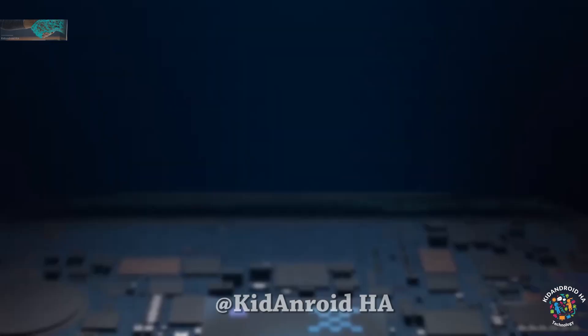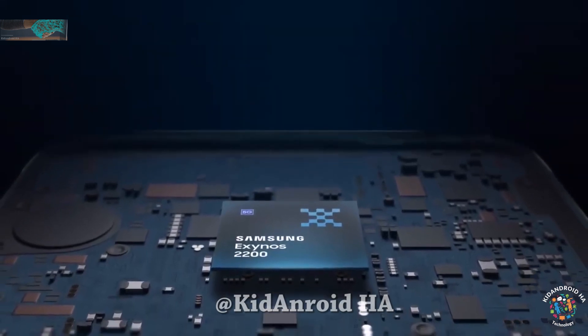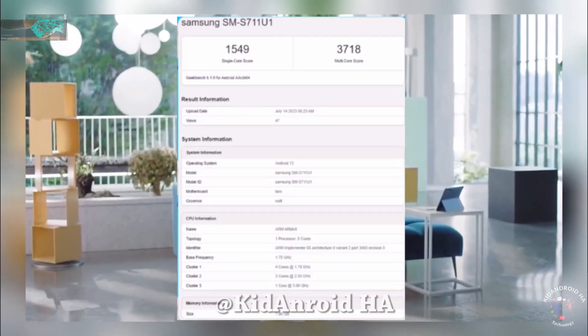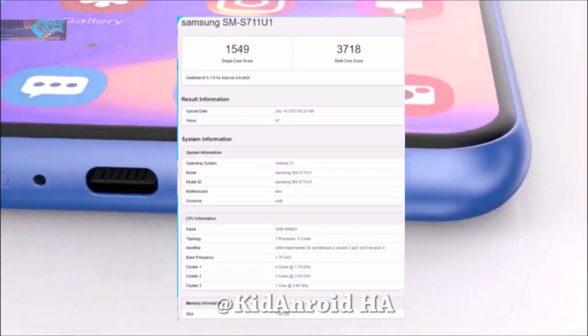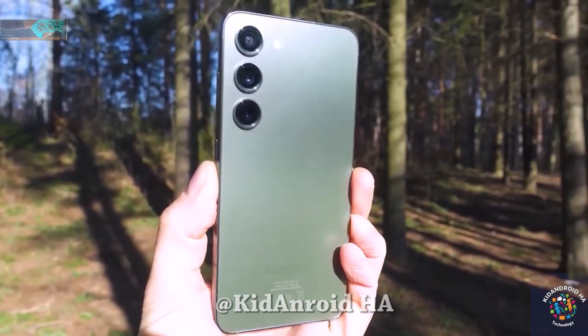Indeed, there is good news for those who were concerned about Samsung exclusively using the Exynos 2200 chip for the Galaxy S23 Fan Edition. The benchmark listing on the Geekbench website reveals that there will be a variant of the Galaxy S23 FE powered by a Snapdragon chip after all.